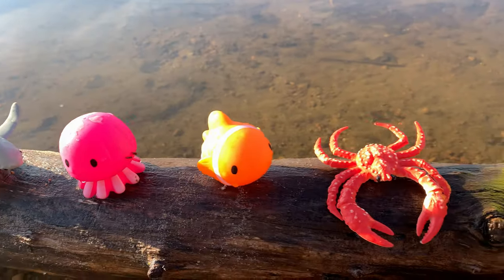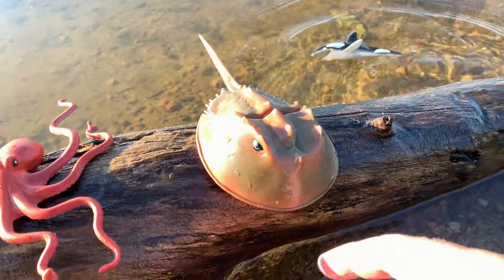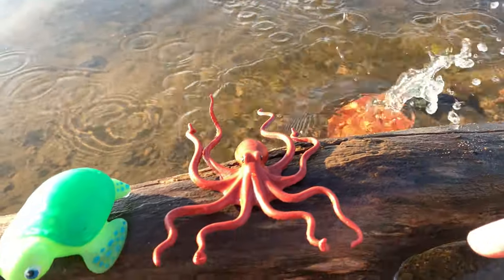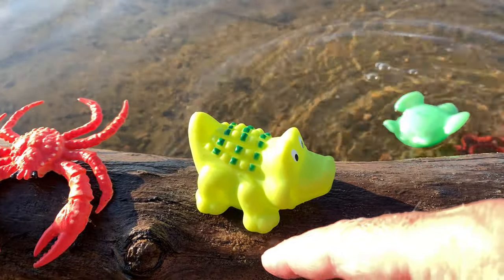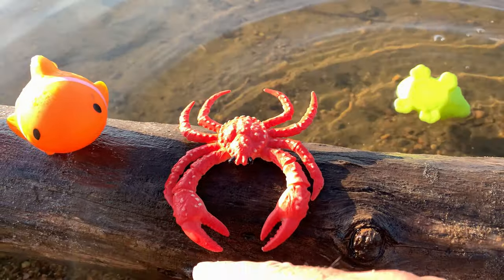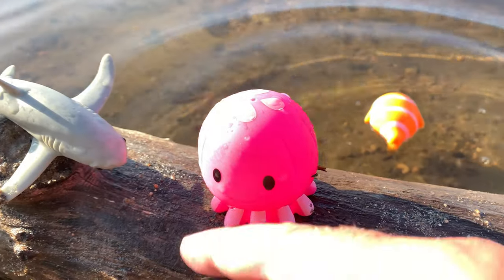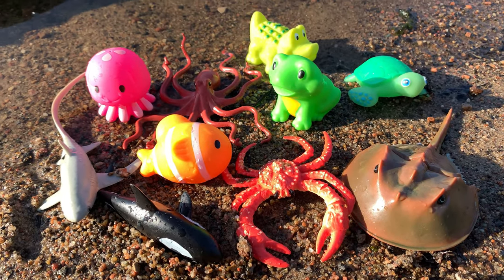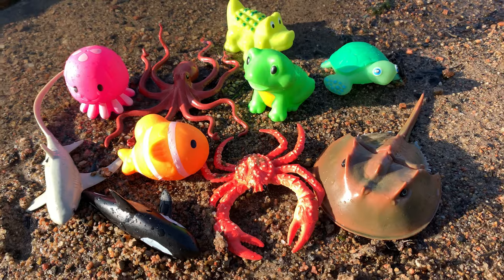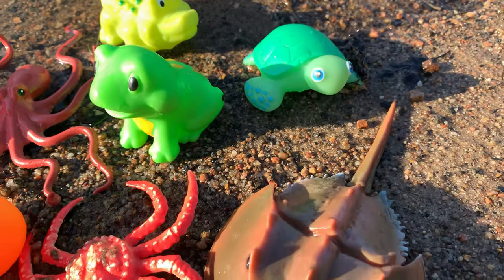Wow, look at all these sea animal toys on this log. Orca, horseshoe crab, octopus, sea turtle, alligator, king crab, clownfish, jellyfish, thresher shark, crab. Hello everyone, today we're going to learn fun facts with sea animal toys.